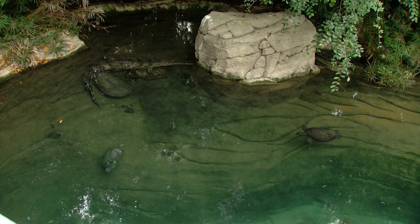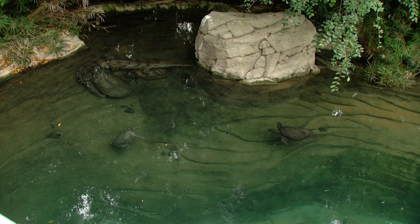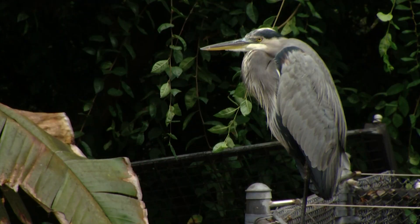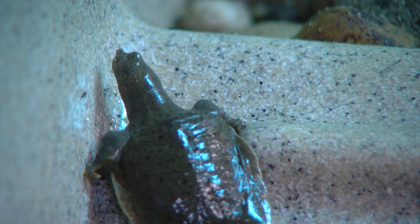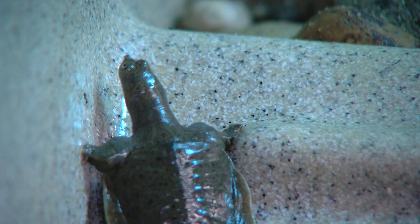Gray says the turtles are a marker species for the river habitats where they live in Nepal and India. If the turtles are thriving, their habitats are likely healthy. She hopes the hatchlings will teach conservationists how to help the species in the wild. The last time scientists assessed wild population data was 22 years ago, and if it was endangered then, the concern is it's even worse now. This information can help inform whether they need to intervene with Head Start or assurance colonies.